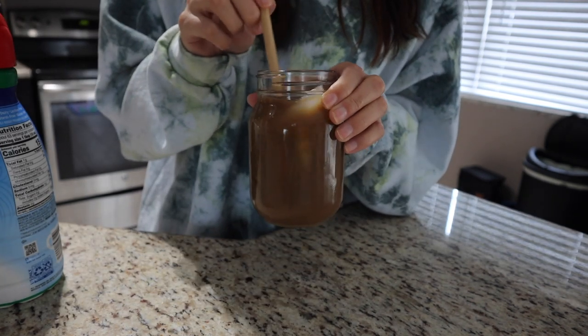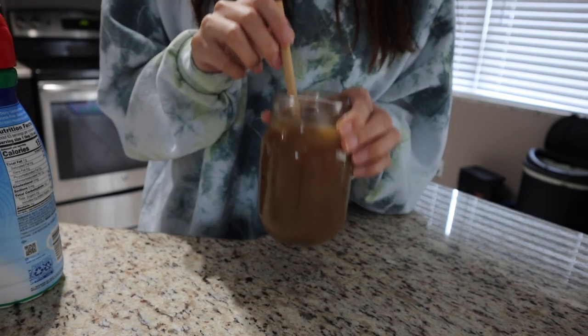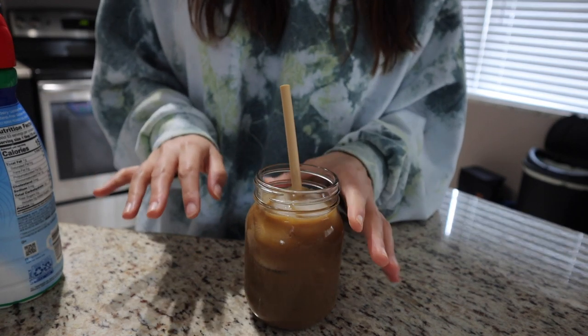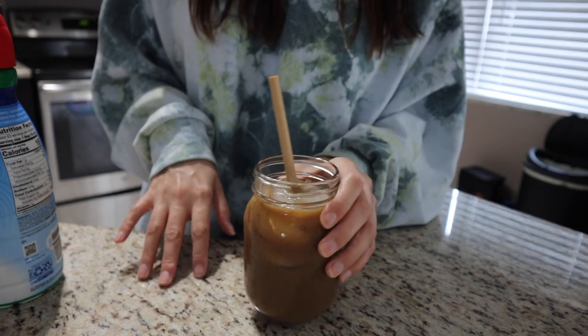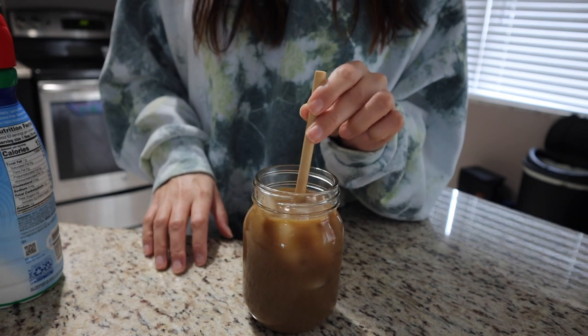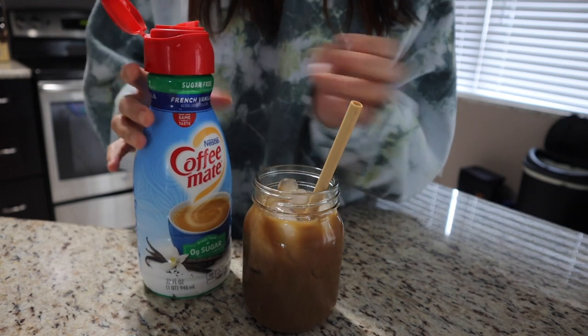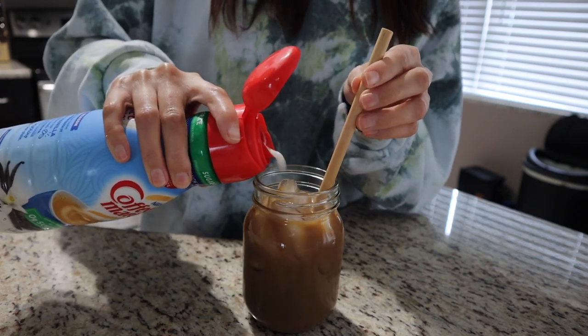I completely get why everybody loves oat milk. It tastes so good — it's very light and doesn't have a strong taste like almond milk. I know some people can't get past the almond flavor, but I'm so used to it. I'm going to add a little bit of sugar-free French vanilla just to give it a little bit of flavor because I like my coffees to have that vanilla taste.